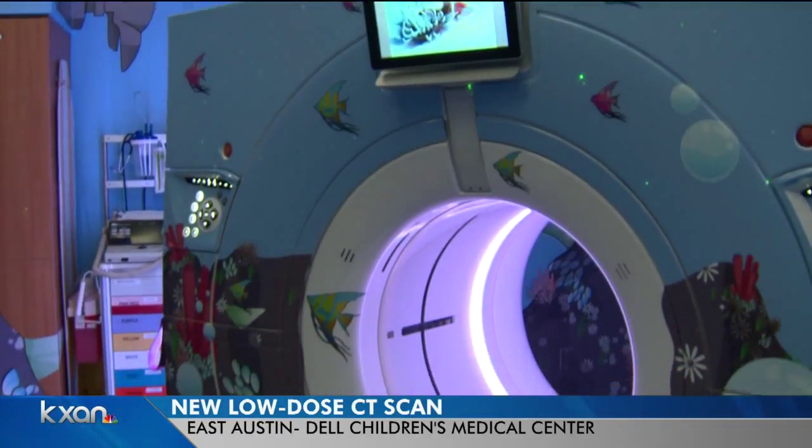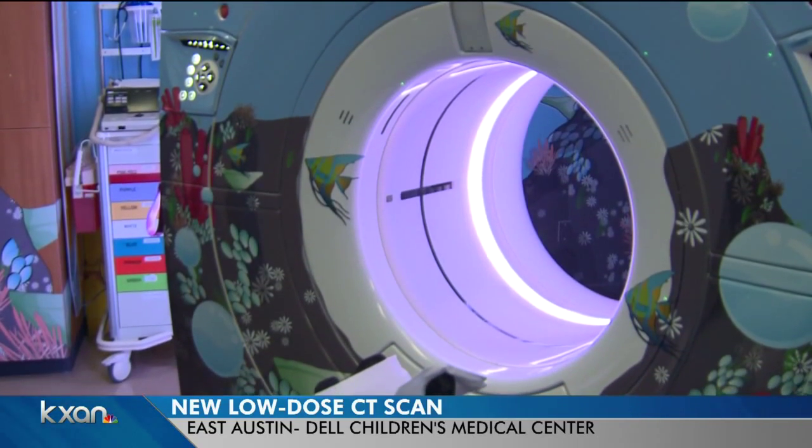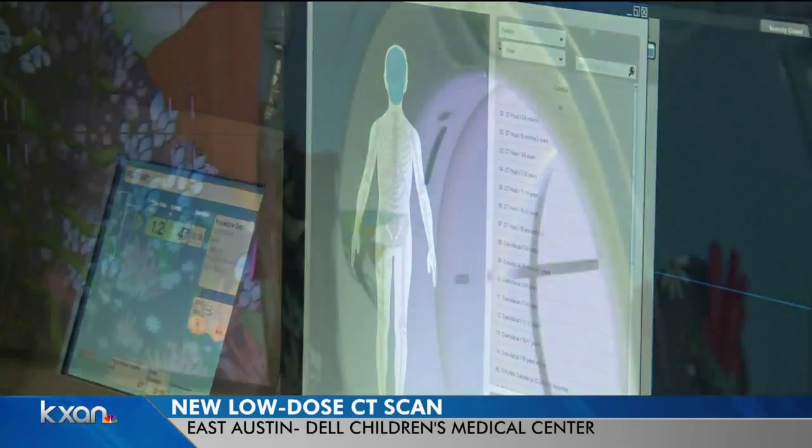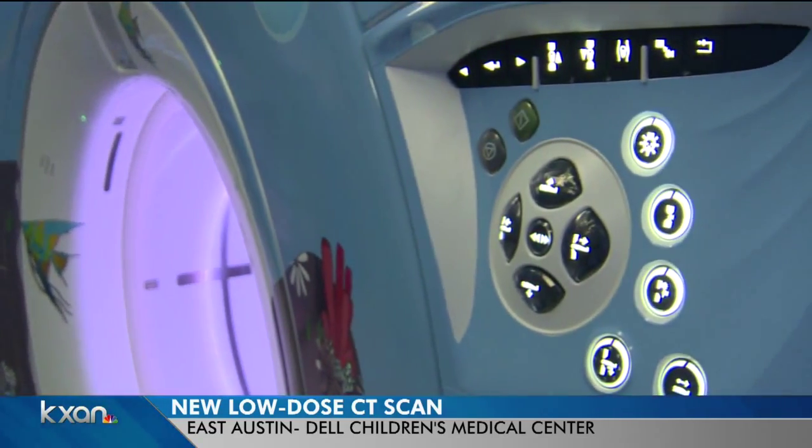It is a medical test that's faster, more detailed, and carries less risk if your child ever needs it at Dell Children's Medical Center. It's a low-dose CT scan. Dell Children's says they are the first pediatric hospital in Texas with this technology that cuts down on radiation used in this kind of test.